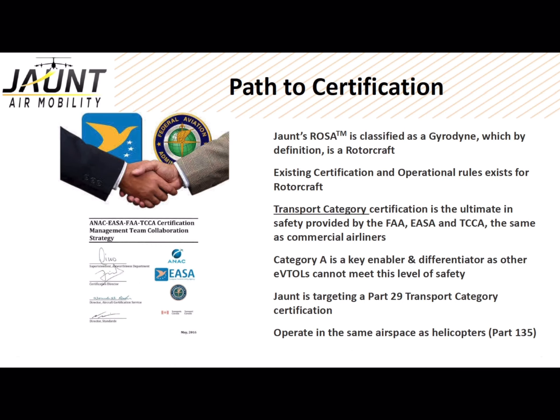Jaunt Air Mobility is taking a different approach than some of the other players in this market from an aircraft certification standpoint. Our configuration is considered a rotorcraft, part of the rotorcraft category of aircraft.